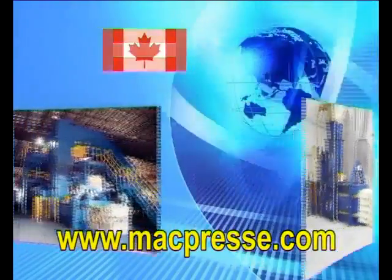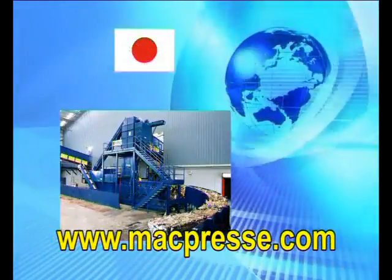Consult our website or get in touch with one of our agents in any of the 35 countries served around the world.